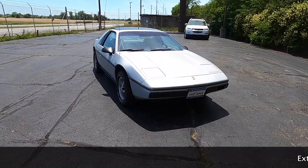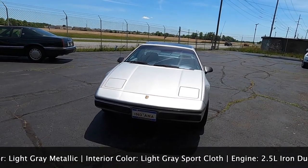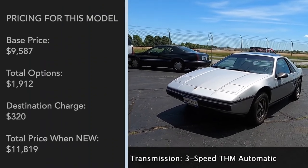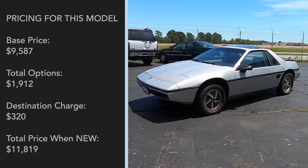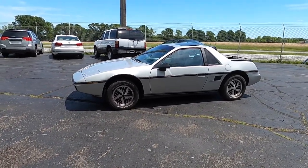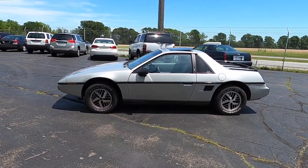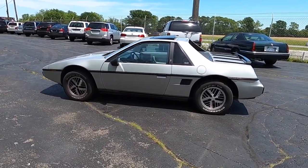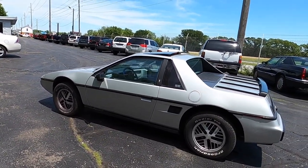Hello, everyone. In today's full, in-depth review, we are covering a car that I know little to nothing about, admittedly, and that is the 1984 Pontiac Fiero. What we are looking at today is a 2M4 SE. It is painted in silver metallic and it does have the gray cloth interior. Just a really cool-looking car. It's going to be a full, in-depth review of the exterior and the interior, and we'll also go over all the mechanical bits.